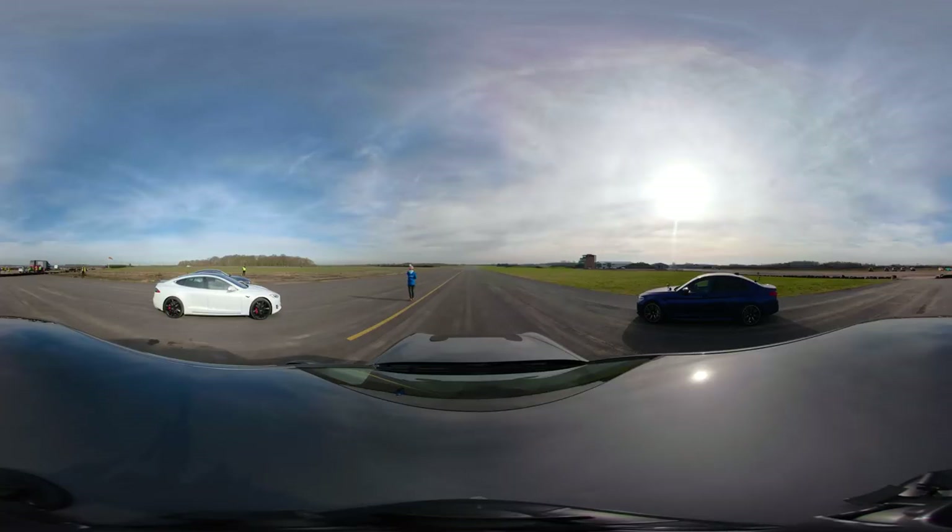You are watching a 360-degree drag race video. That means you can change the camera angle by either tilting your mobile device or dragging the cursor on your desktop's browser window. If you want to watch the proper drag race video of these particular cars, then click on the pop-out banner in the top right-hand corner of the screen or on the link below the video to watch the full drag race video.